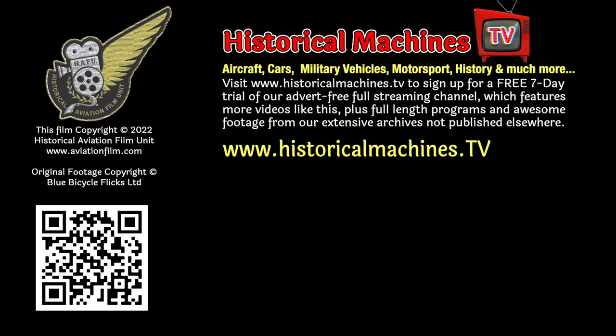Join us at Historical Machines TV, where you'll find over 120 hours of awesome warbird footage for less than the cost of a cup of coffee a month. Be brave.